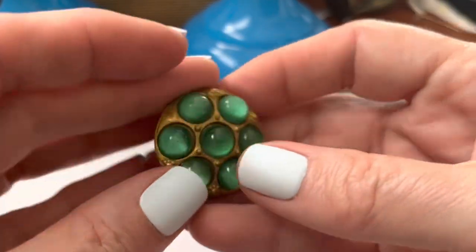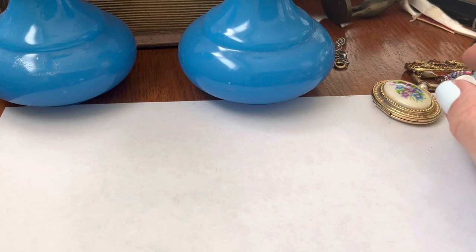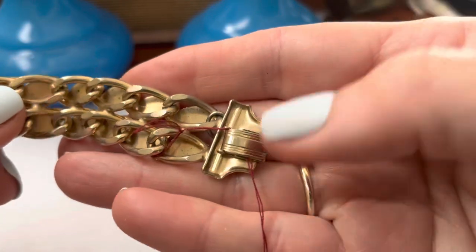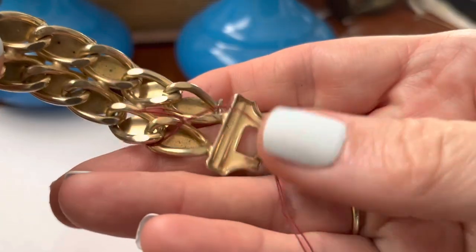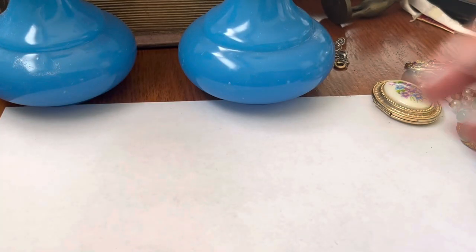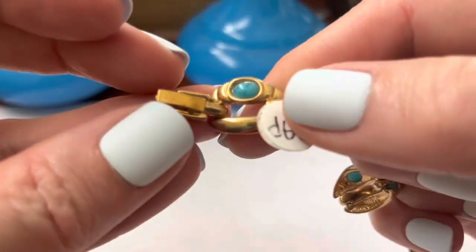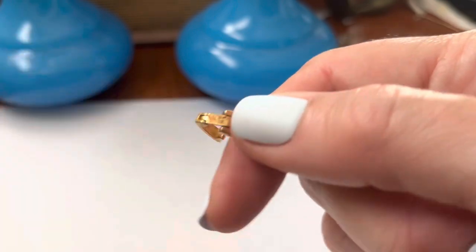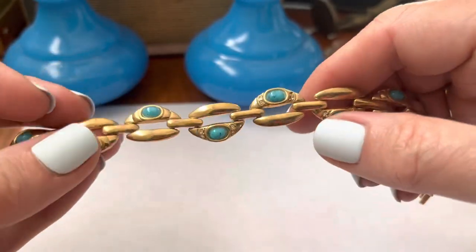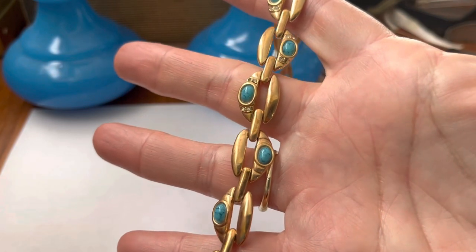That's a button. Whoa — fancy button! I like it. That's very worn. No name on it. Oh, I like this — I like the design. Anything with turquoise in it. Turquoise color. It's pretty. I like it.